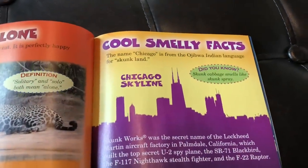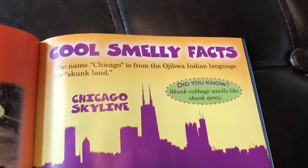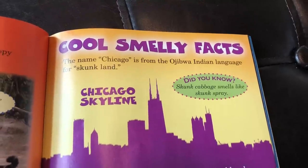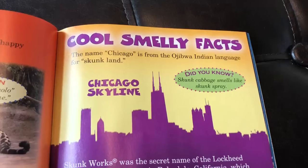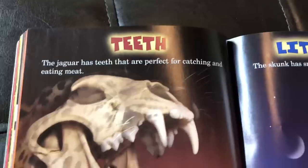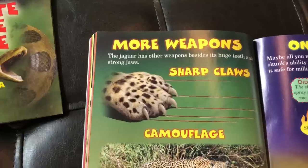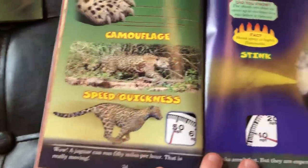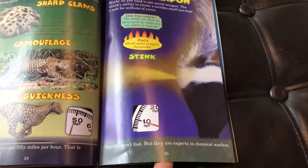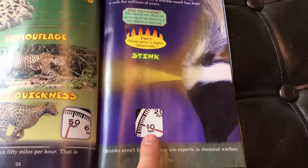Here's a cool smelly fact: the name Chicago comes from the Ojibwe Indian language for 'skunk land' — so basically Chicago means skunk land. That is really interesting! The book also talks about their teeth and the jaw on the skunk, more weapons like sharp claws, camouflage, speed and quickness. The skunk has one weapon — one stinky, stinky weapon. Speed-wise, the jaguar is coming up on 50 miles an hour, and the skunk looks like it's not quite 10 miles an hour.